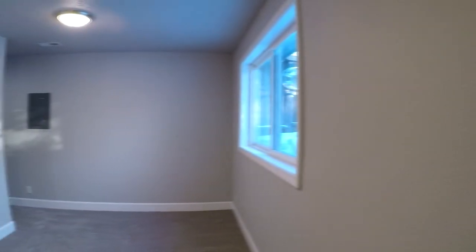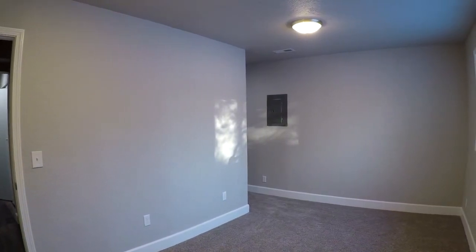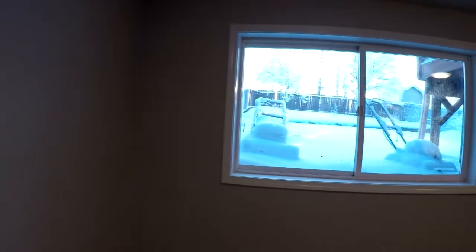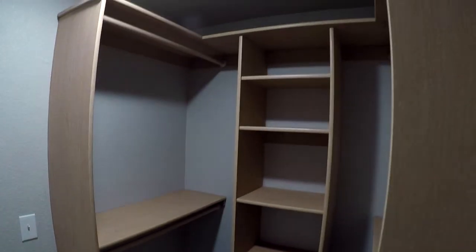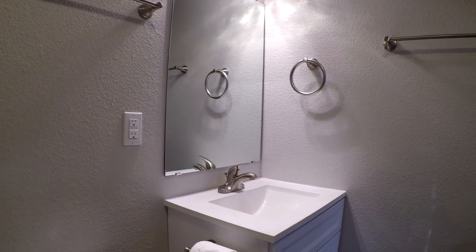Here's the downstairs bedroom. I would almost call this its own suite, because it's got its own walk-in closet and its own bathroom. There's the walk-in closet just off the bedroom. The bathroom has a nice tub and surround, toilet, and a new vanity with a matching marble style sink.